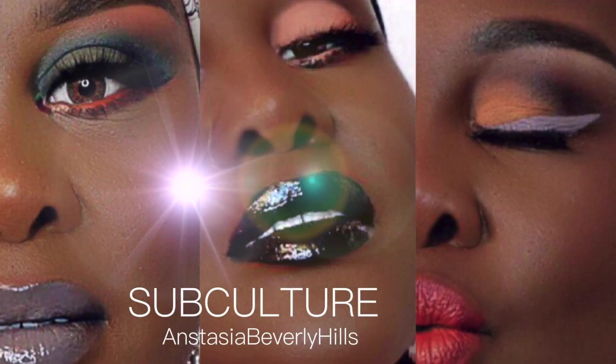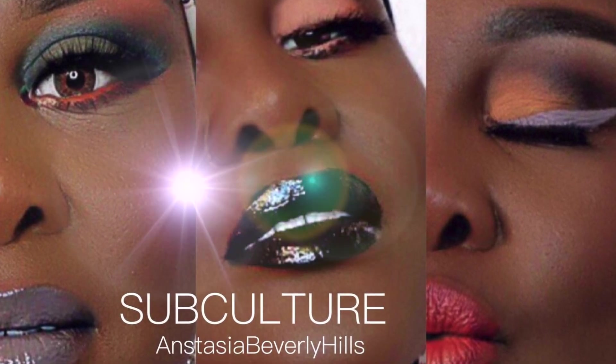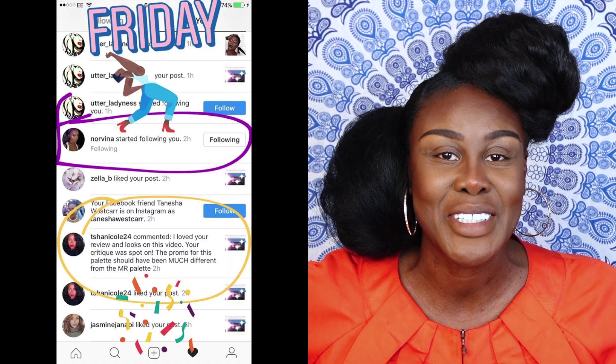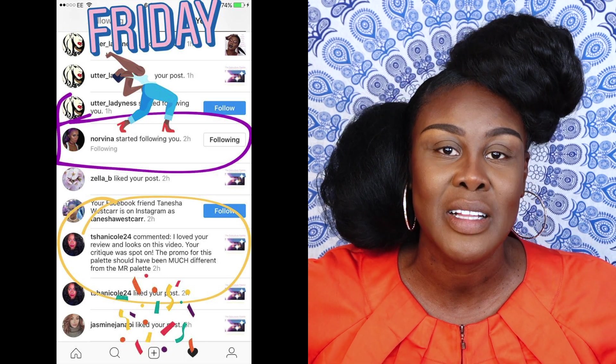I wanted to say a huge thank you to all of you. I had done a review and makeup tutorial swatch of the Subculture palette by ABH, and you guys left so many positive comments. About a handful of you also said you were going to try and get the attention of Norvina. Guess what? She did. She wrote to me on Instagram how much she loved my accent and loved the tutorial. And it is all because of you. That was not my intention — I was just being honest and sincere about a fabulous palette.